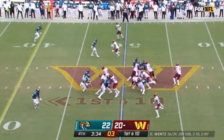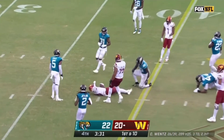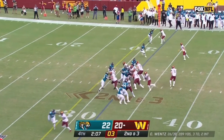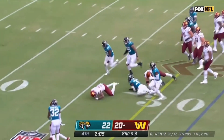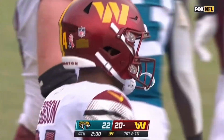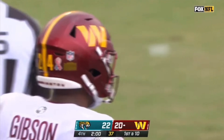And straight ahead — Curtis Samuel bursting through, skips it with a first down. He wanted to keep running for the end zone. Two minutes to go — what a start!